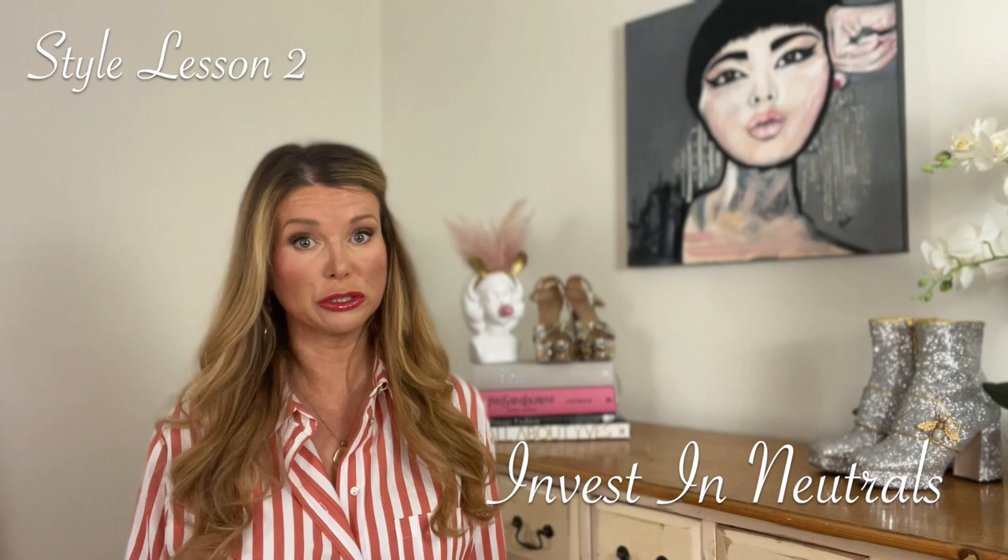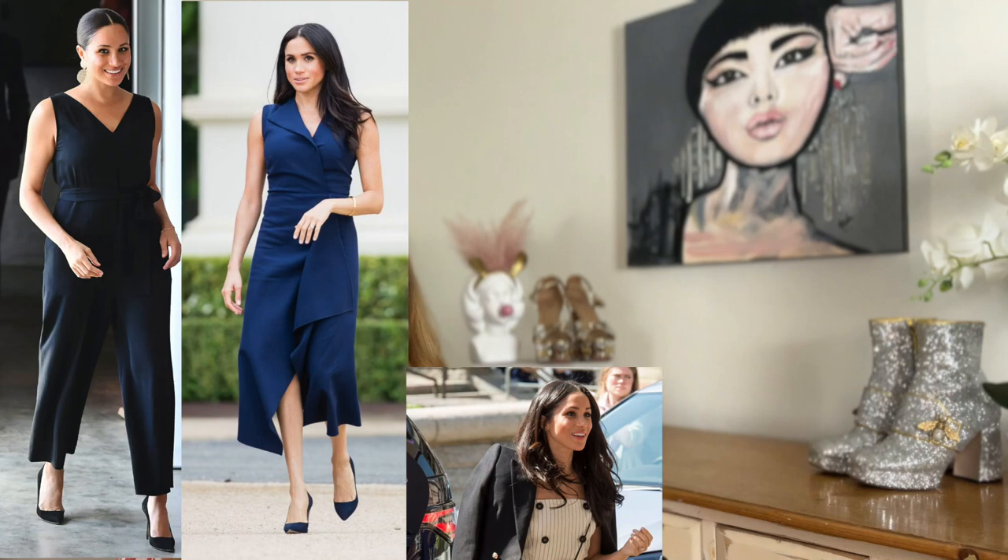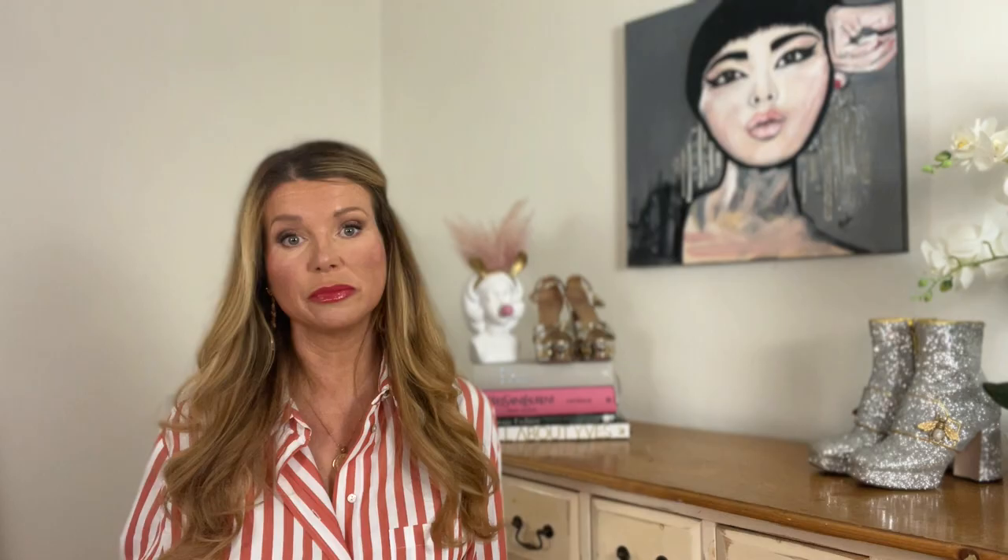Style lesson number two: invest in neutrals. Meghan favours neutrals over bright colours and is regularly seen in black, brown, navy blue, ivory, khaki — all those lovely base tones. This is in line with her more minimalist approach to her wardrobe and can look very expensive as long as you focus on the quality of the fabrics. Generally speaking you want to go for natural fabrics such as silk, linen and wool, and avoid things like acrylic and rayon. The beauty of having a wardrobe full of neutrals is that they all mix and match effortlessly together, so it really is far easier dressing in the morning.